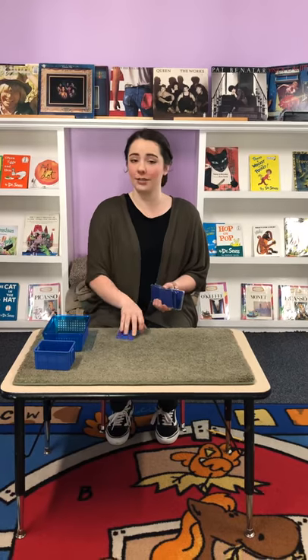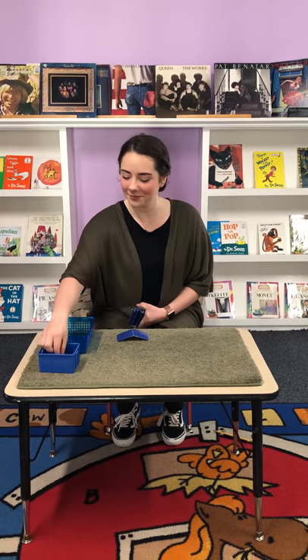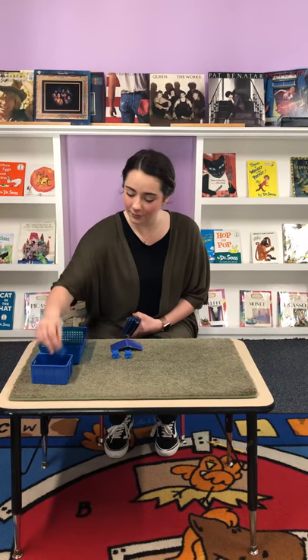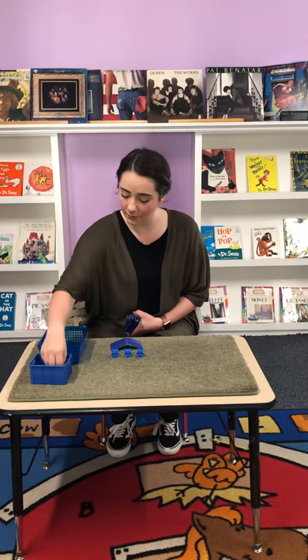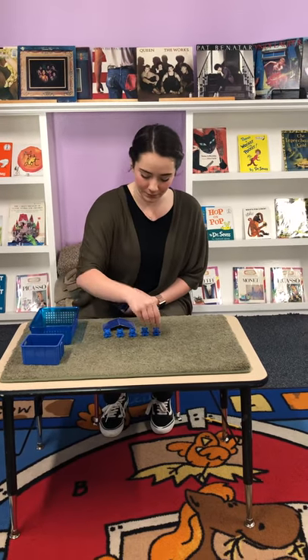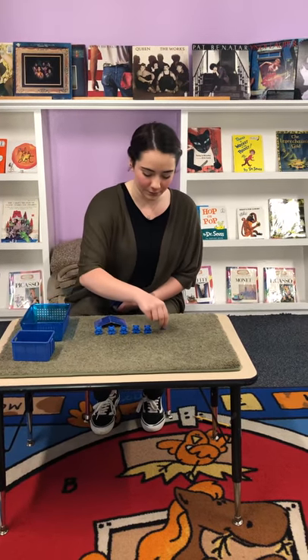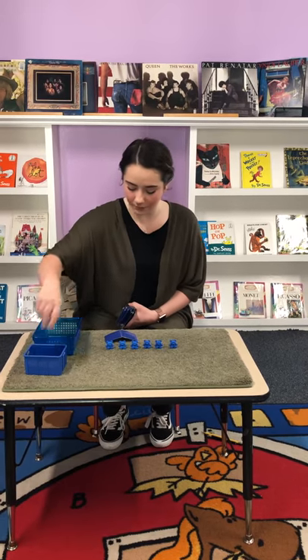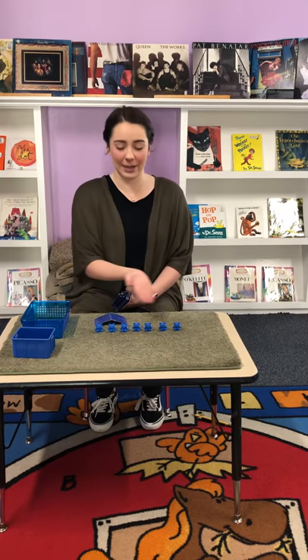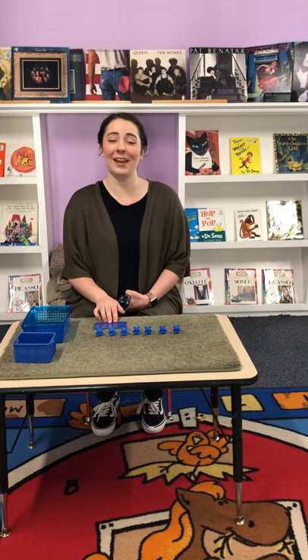I'm not gonna show you guys the number this time. And then my partner would then count them and guess the number that I have.